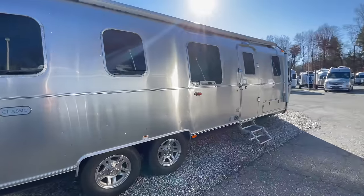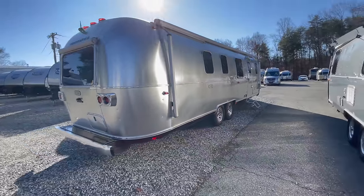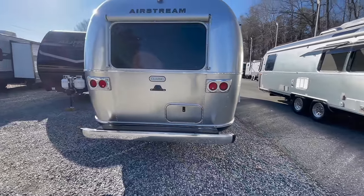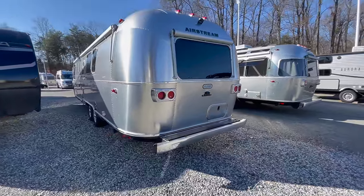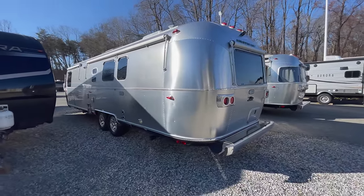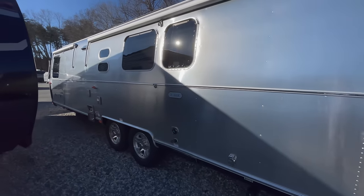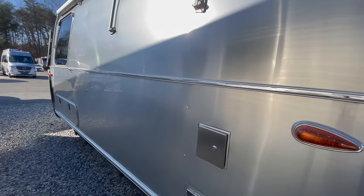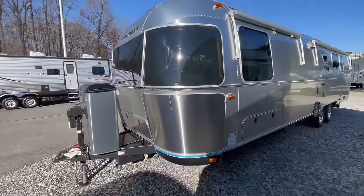Your hitch weight on this 33 is going to be a thousand pounds. This is one of those where you really want to start thinking about the 2500 or F250 size vehicle for this. Your base weight is 8,300 pounds — 8,375 pounds to be exact. Now it changes depending on the options, and the actual weight would be on the sticker. The max weight, the GVWR, is going to be 10,000 pounds.